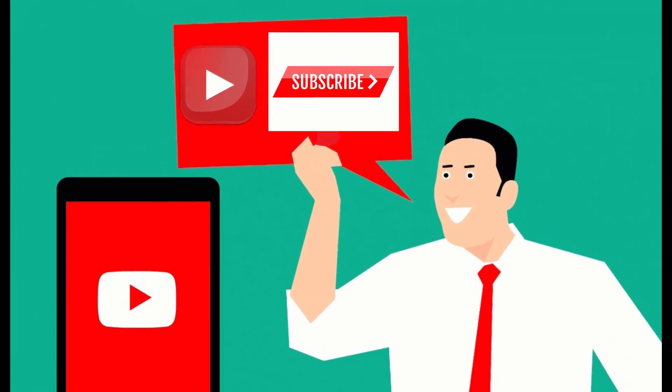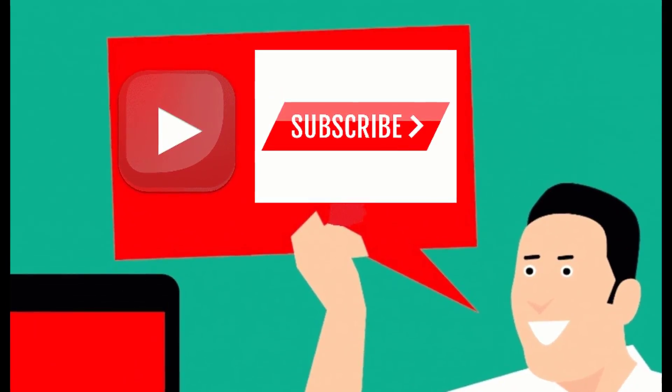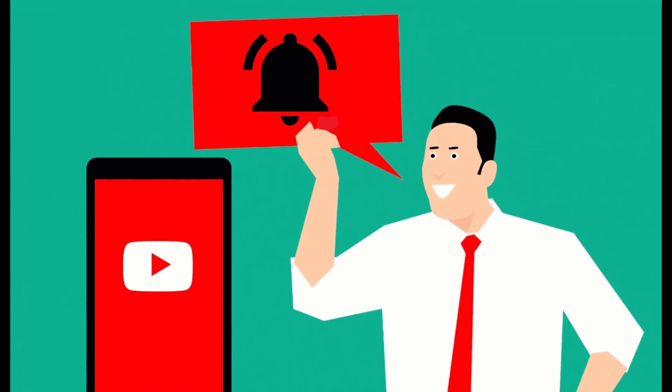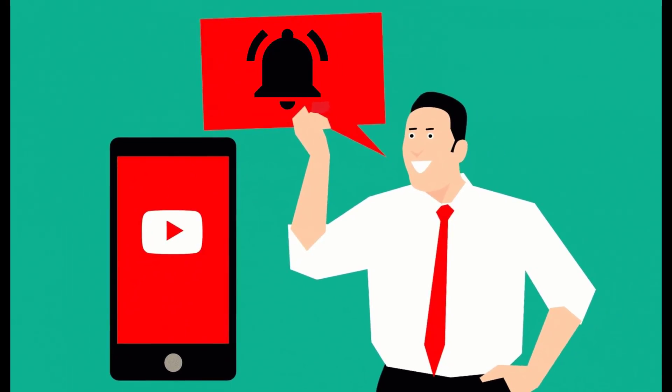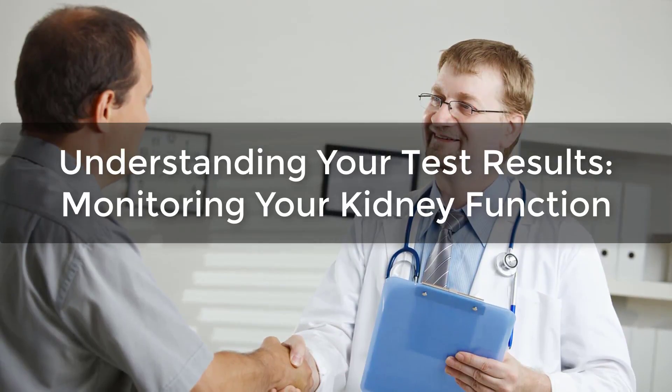Before watching the video, don't forget to subscribe to our channel by clicking the subscribe button below and clicking the bell icon to be notified whenever we publish a new video. Understanding your test results and monitoring your kidney function.